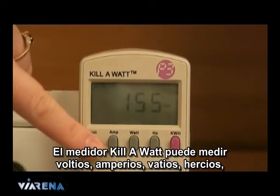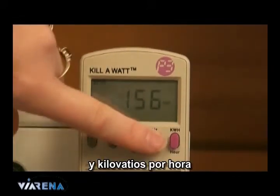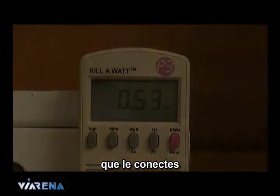The kilowatt meter can measure volts, amps, watts, hertz, and kilowatts per hour. It allows you to measure any electronic device that gets plugged into mains power.